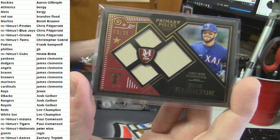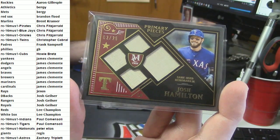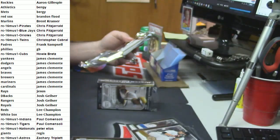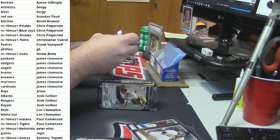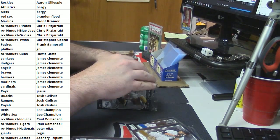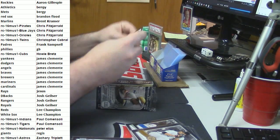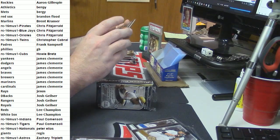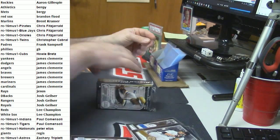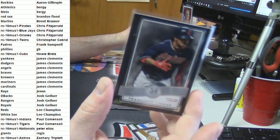Josh, so far you got Josh Hamilton quad bat relic to 25. It's not $75 but we're not done yet. I don't think there was a single Sweetheart in the first half of it. For the Astros - Carlos Gomez. For the Indians - Francisco Lindor.